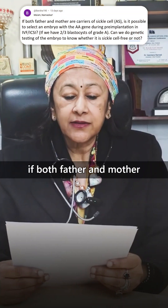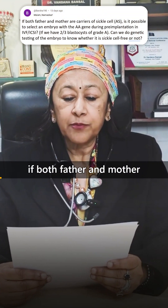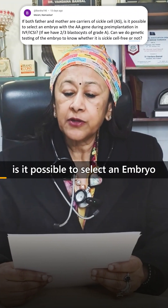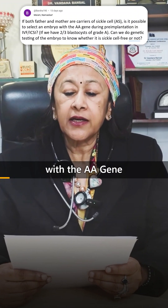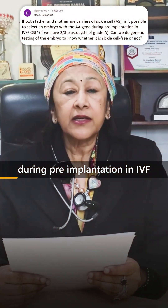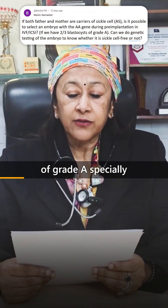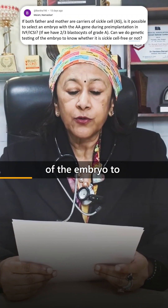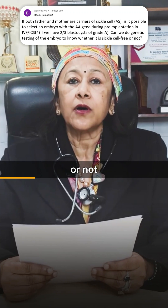Barsha has asked: if both the father and mother are carriers of sickle cell anemia, is it possible to select an embryo with the AA gene — meaning unaffected — during pre-implantation in IVF? And if we have 2 to 3 grade A blastocysts, can we do genetic testing of the embryo to know whether it is sickle cell free or not?